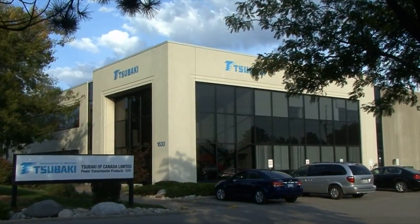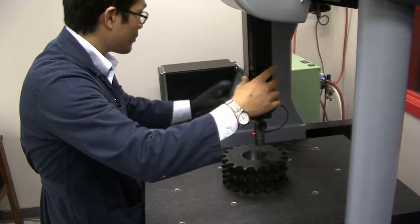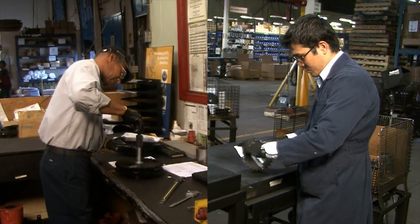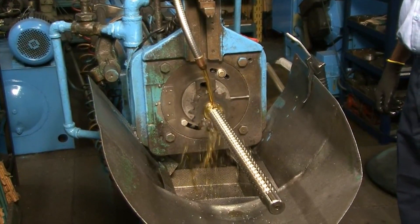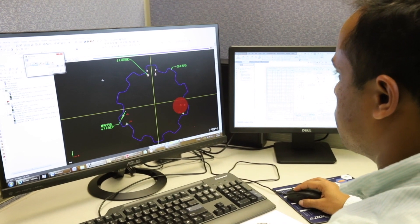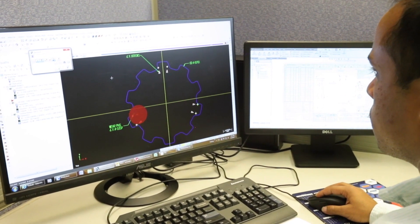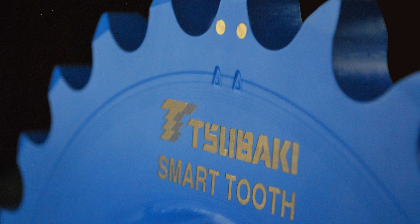Located in Mississauga, Canada, Subaki Sprocket Manufacturing prides itself on its product quality, engineering support, and excellent customer service. Subaki recognizes the importance of continuous improvement and has made considerable investments in strategic equipment and tooling to secure its place as a top-of-the-line sprocket manufacturing company.